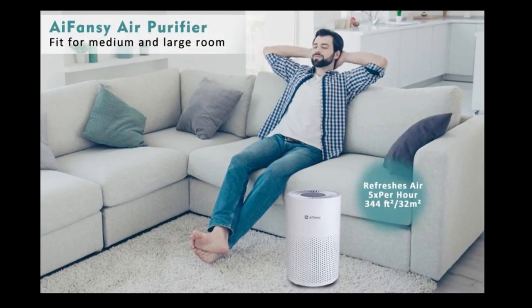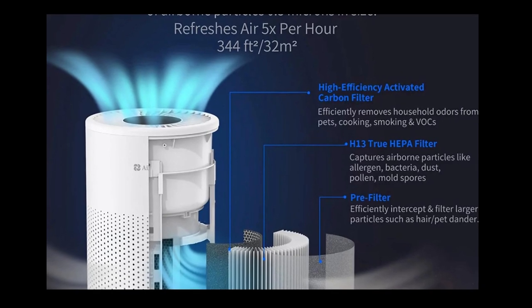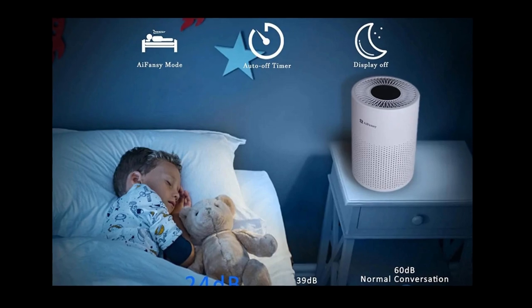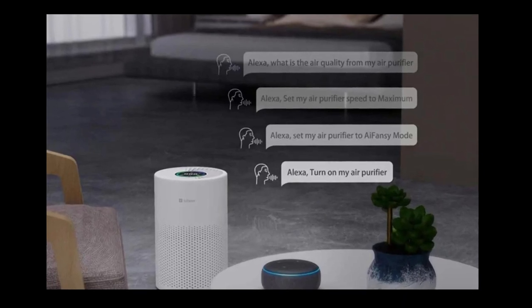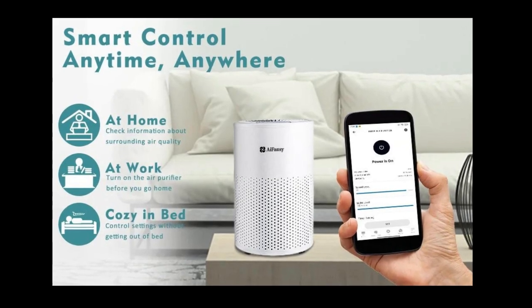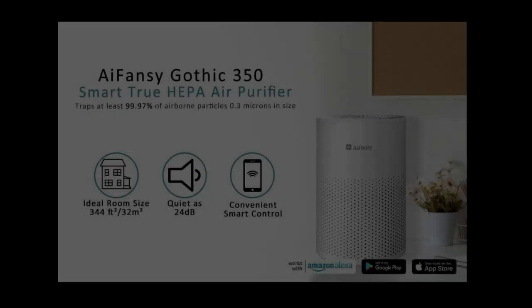Voice interaction supports five languages: English, Spanish, French, German, and Italian. We believe that if you use your native language to interact with the air purifier, you will have a better experience.